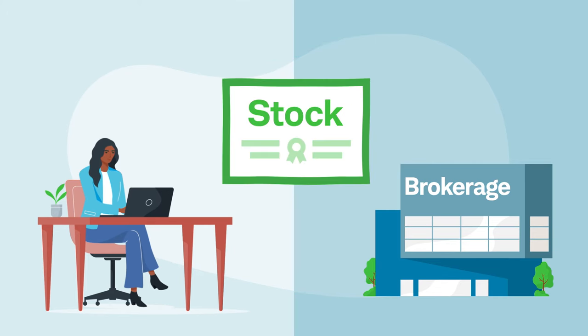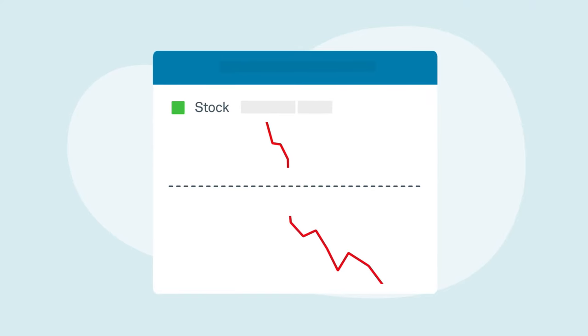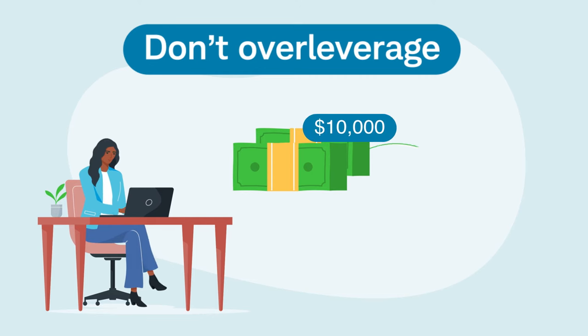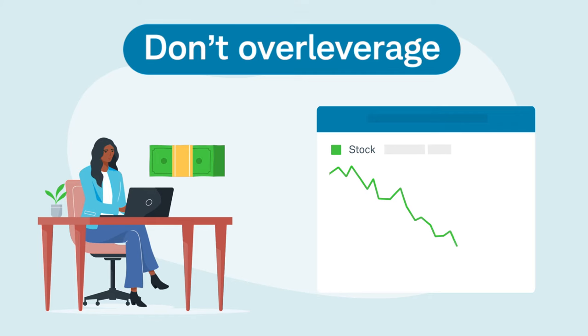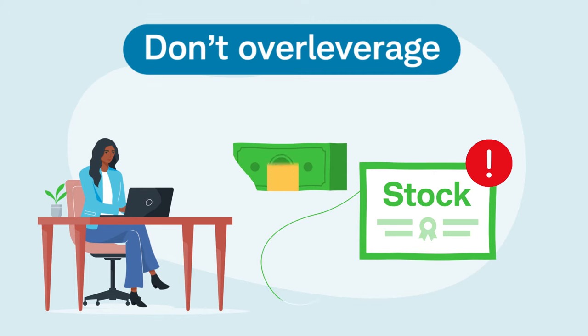It's even possible to lose more than the initial amount used to purchase the stock. For example, this can happen when a stock bought on margin has a sudden, dramatic down move. To help avoid this, don't over-leverage your account by using all your available buying power at once. Set aside some of it in case markets move against you. This can help reduce the likelihood of a margin call, and the remaining buying power can be used to manage a losing position.